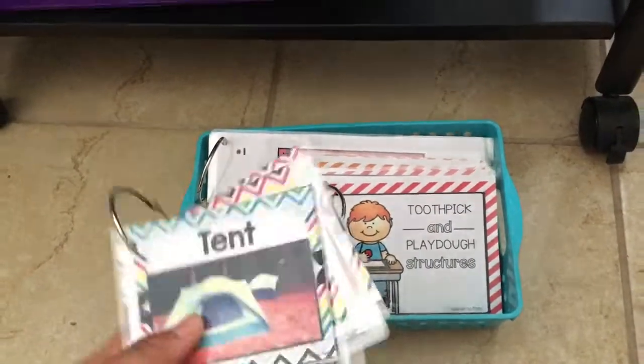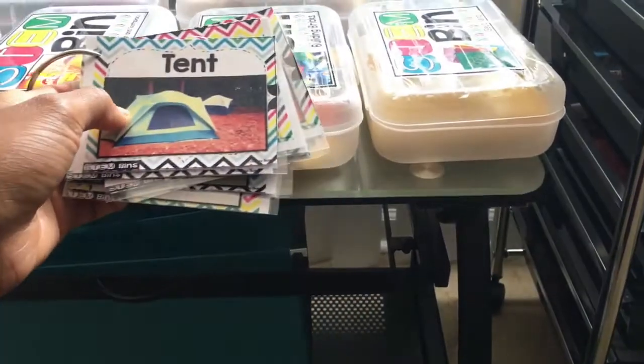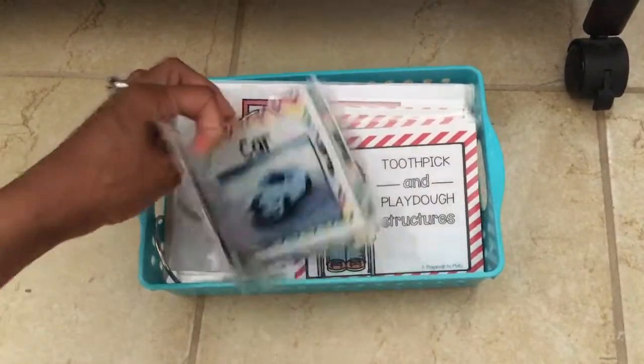He can do different activities with these task cards. I'll probably pair this one with the building bricks or something like that, and then he'll just have to try to build a tent — really cool ideas like that.